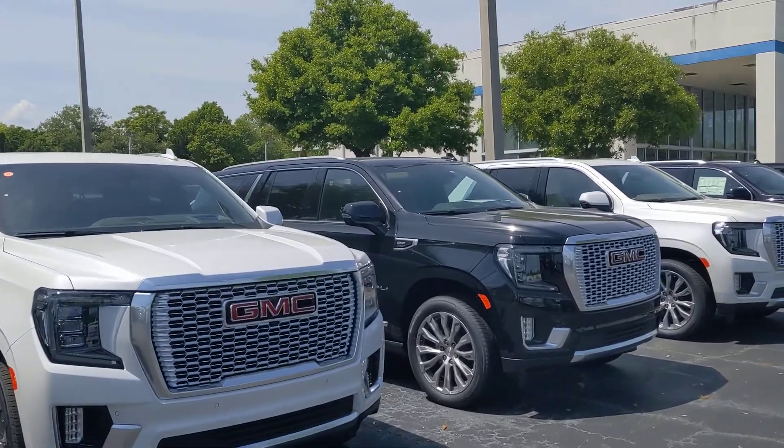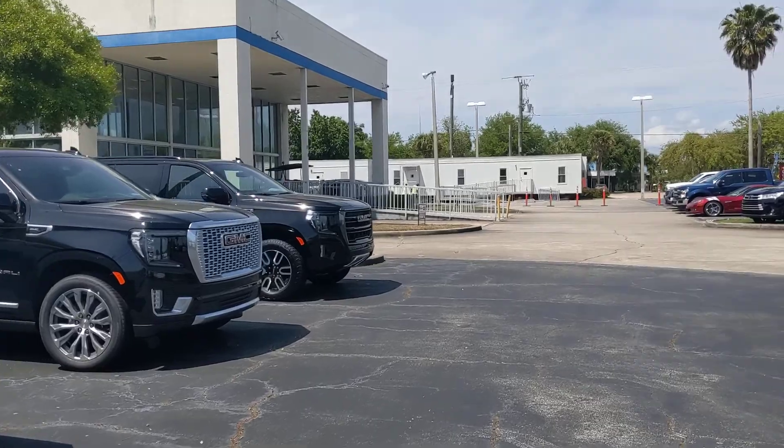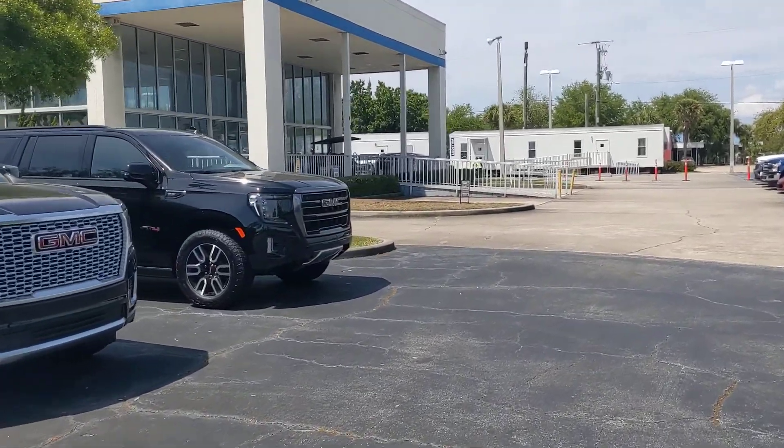We have a number of Denalis — you can see here we have four different Denalis. And we have the other black AT4 at the end of the lineup right here, ready to roll.